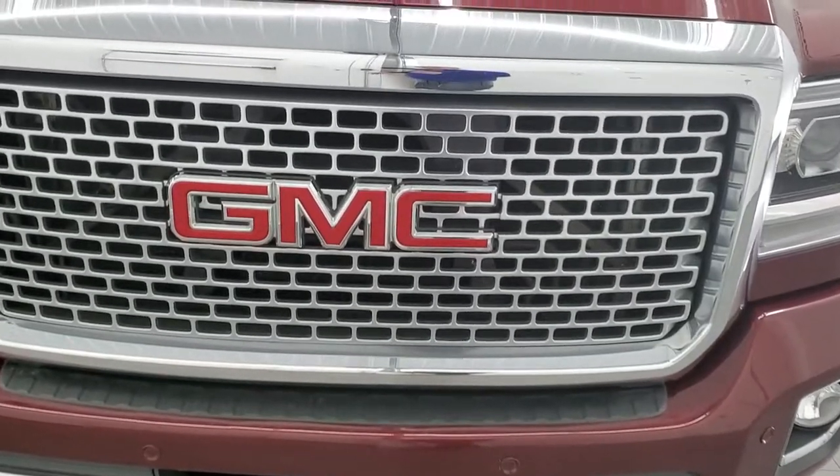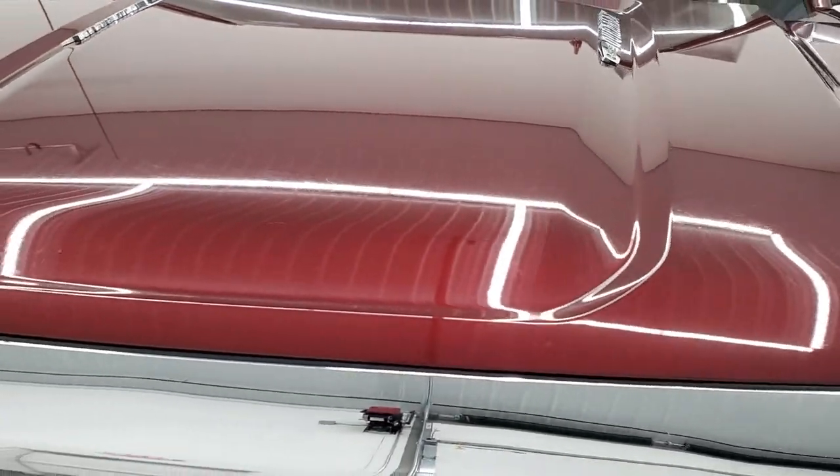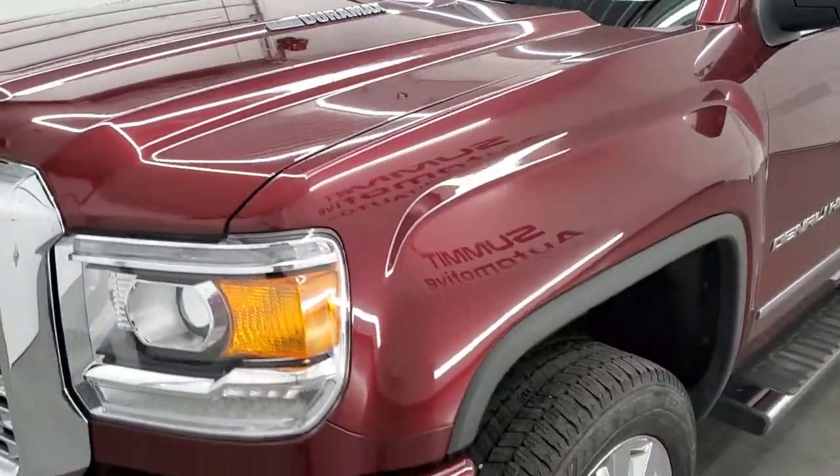We're going to go inside, underneath, start it up, check out under the hood in this video. And if you have HD capabilities on your computer, tablet, smartphone or television,